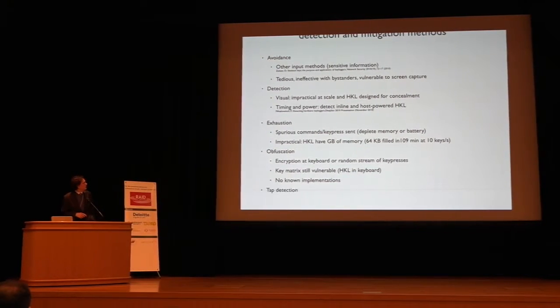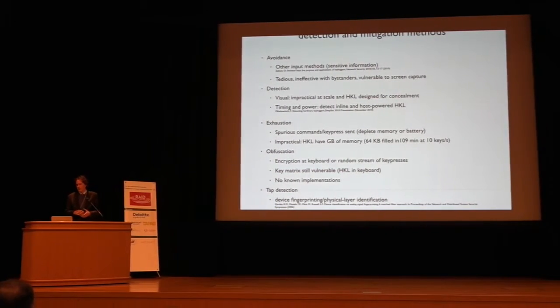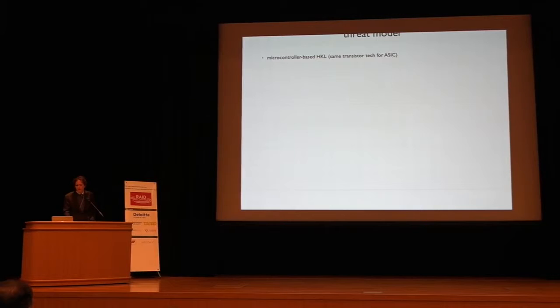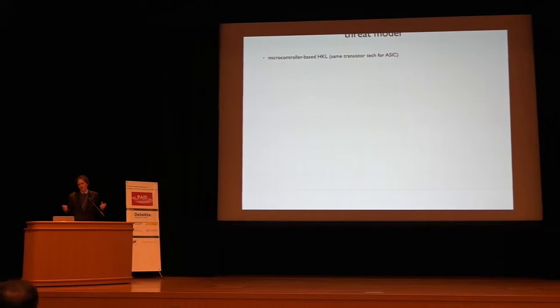Finally, there is one other method of detection called TACKS detection. A paper from 2006 on device fingerprinting mentioned that you might be able to detect a TAP online because it would change the fingerprint of the device being fingerprinted. Our threat model assumes a microcontroller-based hardware keylogger. As long as you're using the same fabrication technology, it doesn't matter whether it's a microcontroller or an ASIC — the detection approach works just the same.